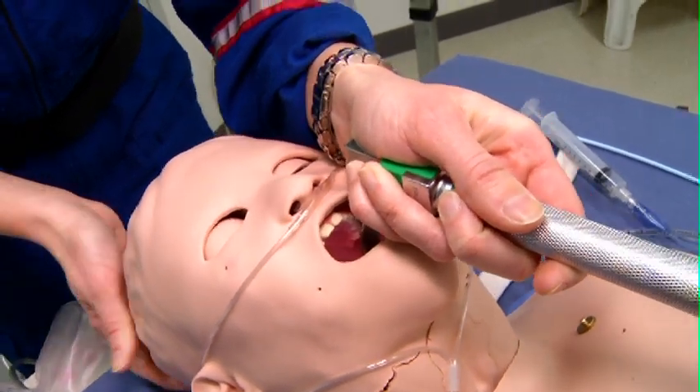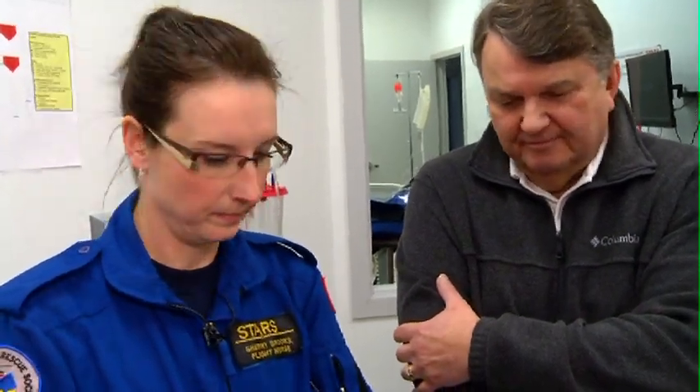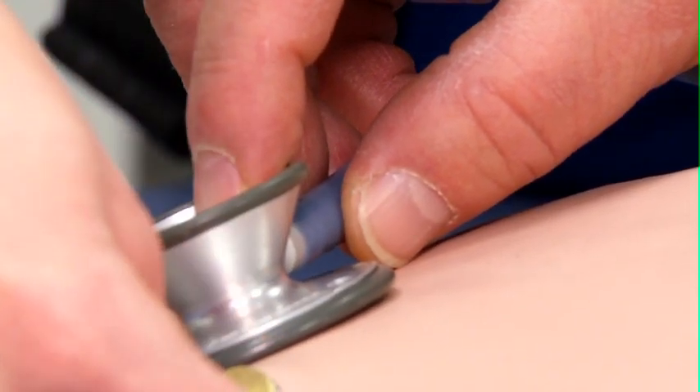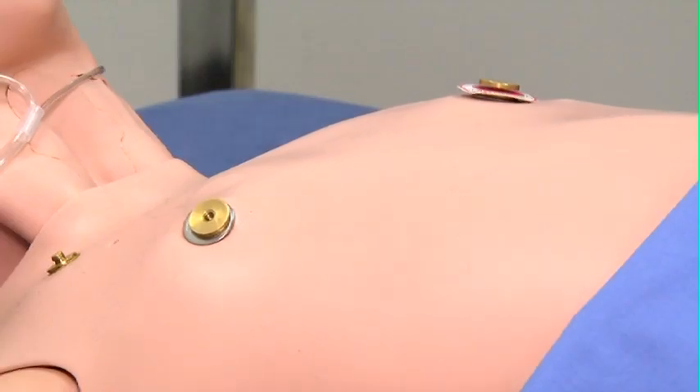And I can actually see the vocal cords when I look into the patient's airway. In the world of paramedic training, including STARS Air Ambulance, there are simulators — mannequins with heartbeats, with blinking and dilating eyes, which can breathe, and more.